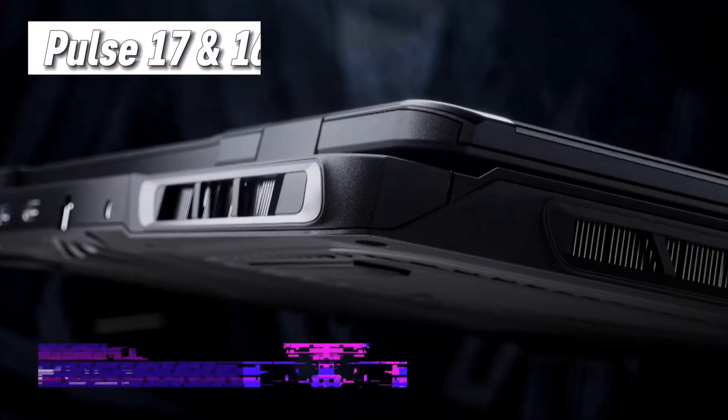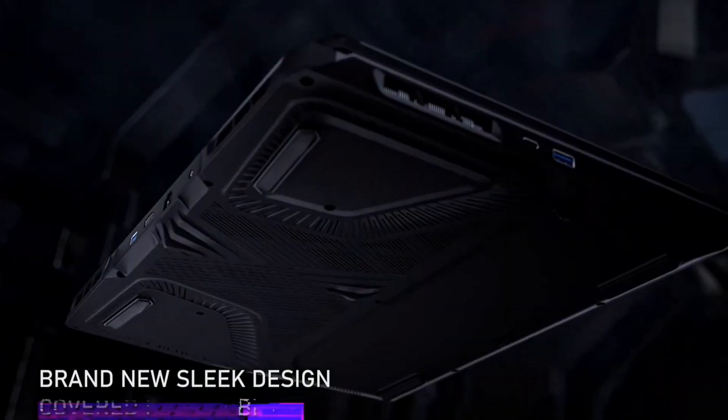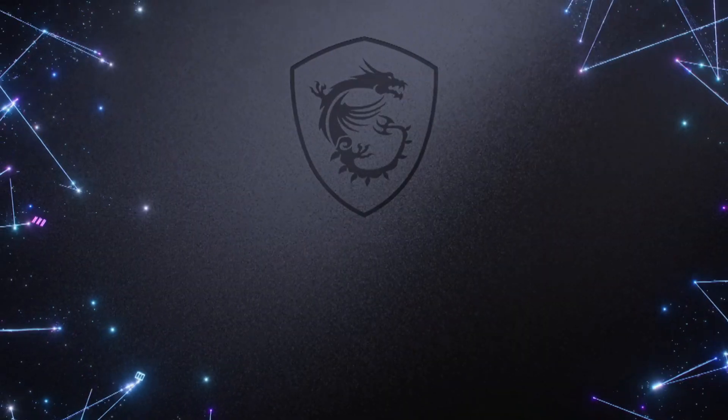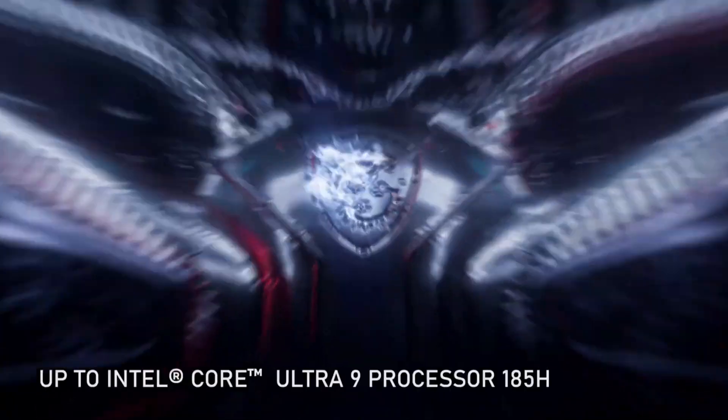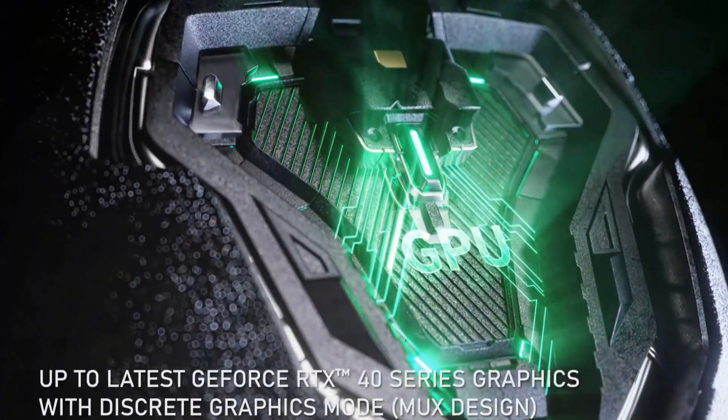The Pulse 17 and its compact sibling, the Pulse 16, are the mid-range marvels that prove you don't need a bank-breaking budget to experience gaming nirvana. Powered by the Core Ultra 9 and the RTX 4070.